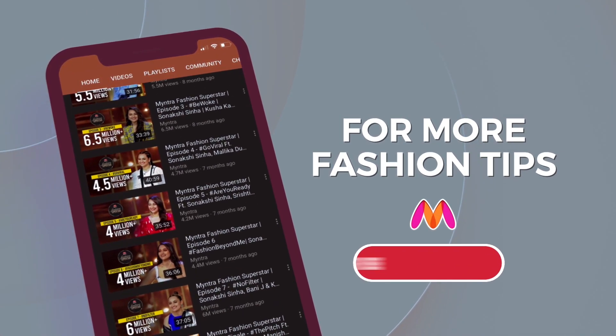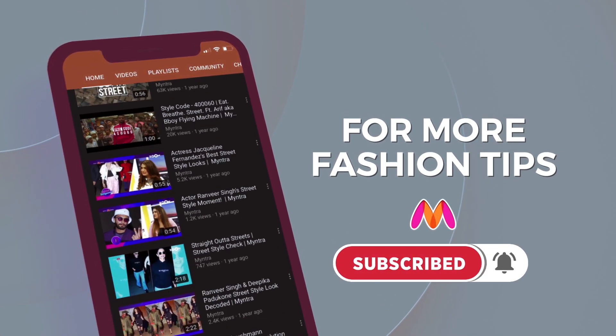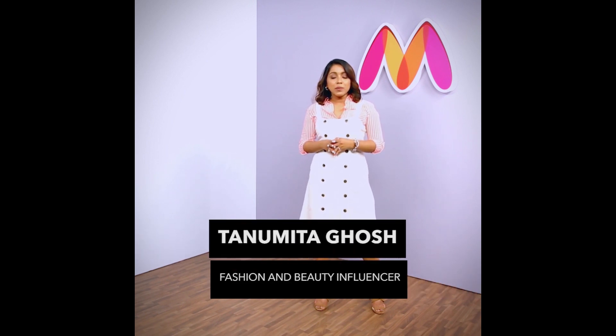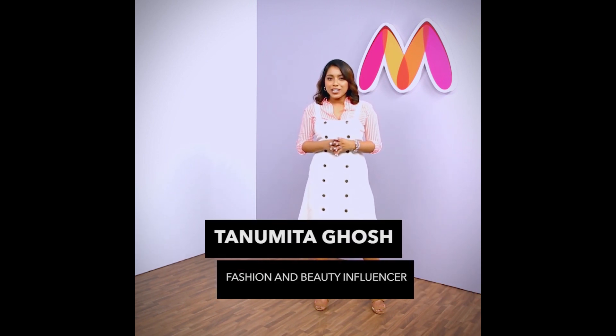For more fashion tips, subscribe to the channel and press the bell icon. Life is too short to wear boring clothes and honestly, I'm a big believer in that. Welcome to Myntra Gets Me, I'm Tanumita and Myntra is getting me a new challenge today.